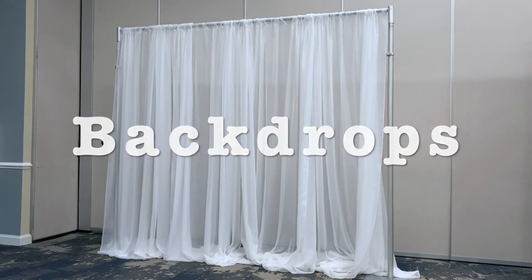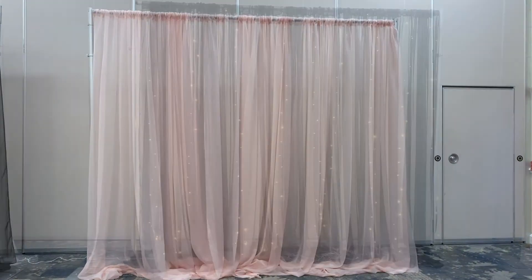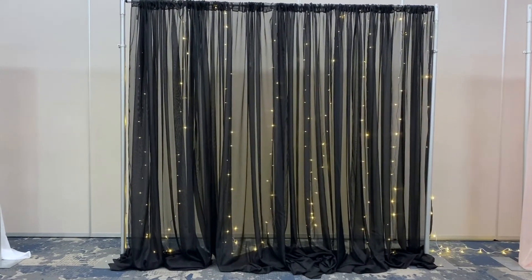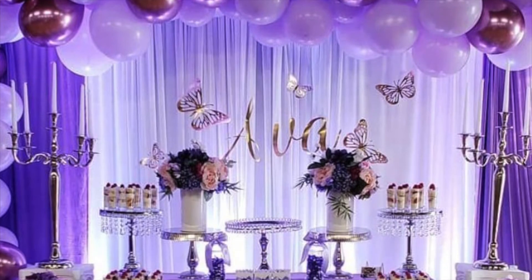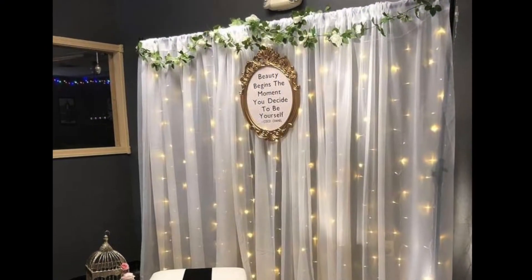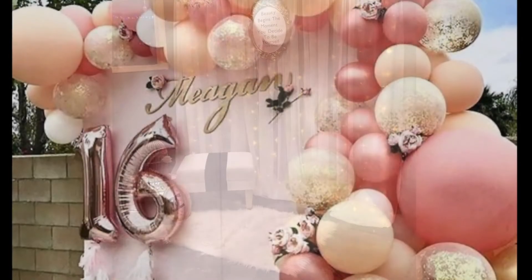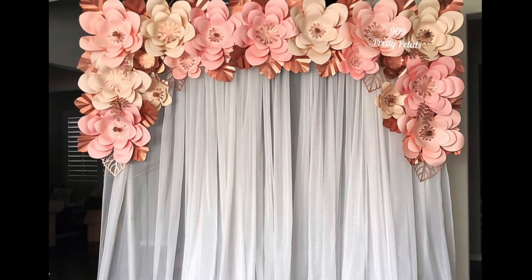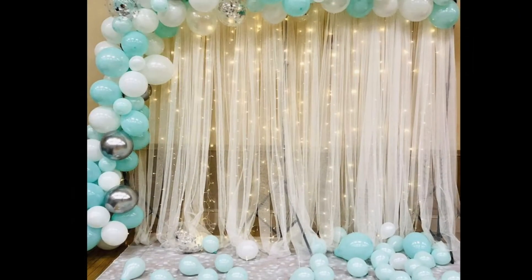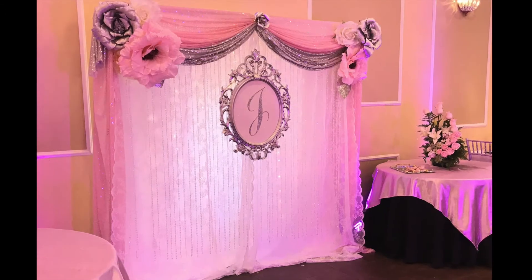Backdrops. The Charles Mack Citizen Center offers backdrops in sequin, sheer, banjo, and polyester with a variety of different color and lighting options. Backdrops can help take your event photos to the next level and add to the overall look and feel of your event. Backdrops can be used to help tie in event themes and colors, hide problem areas on walls, and be used for photo areas. Add themed signs and props to make it even more fun.